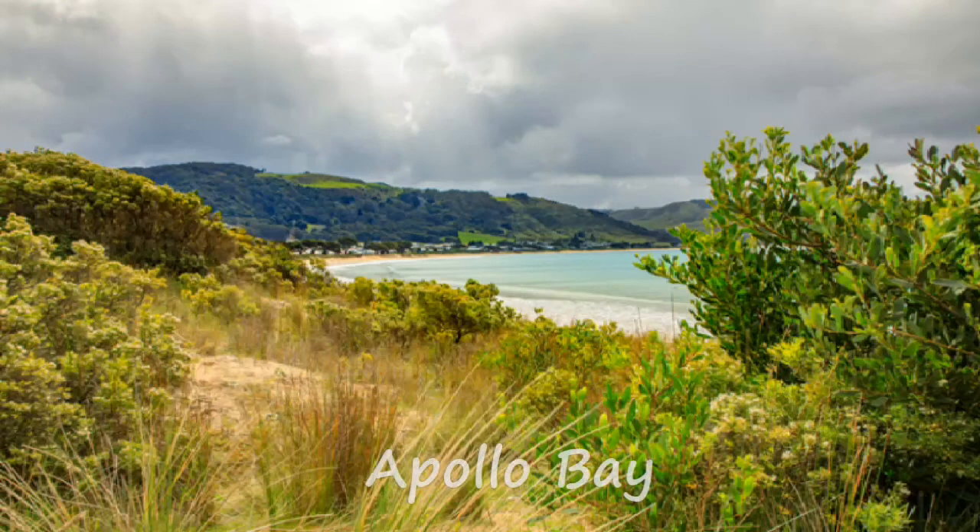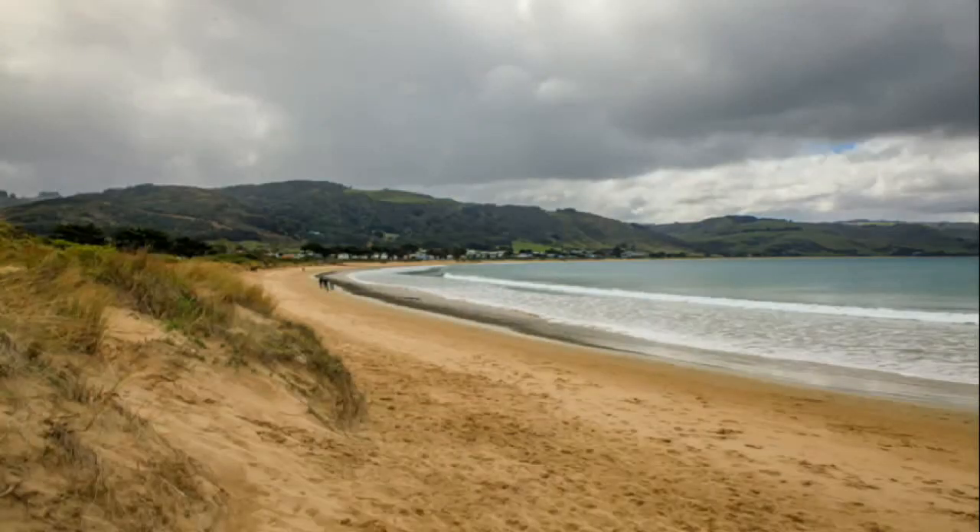Just before you reach Cape Otway and the amazing Great Otway National Park, you will encounter the breathtaking Apollo Bay. I would strongly recommend that you take some time to explore this amazing area before heading off into the National Park. If you are looking for a great place to stop, stretch, and grab a bite to eat and enjoy some beautiful views of the ocean, then Apollo Bay is a great option.